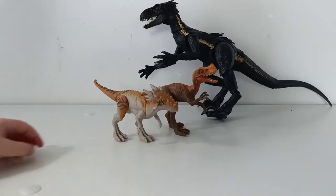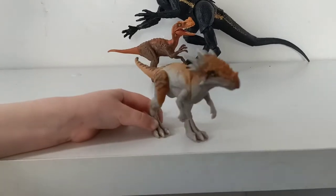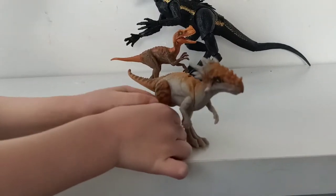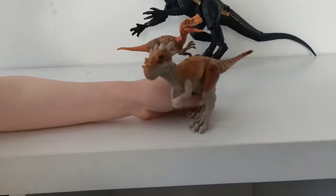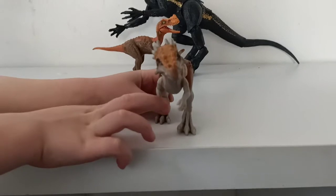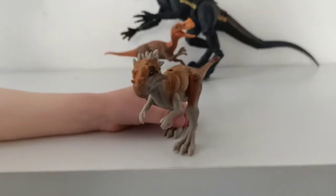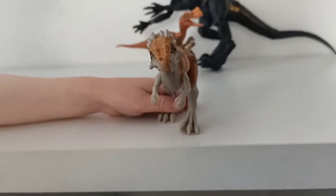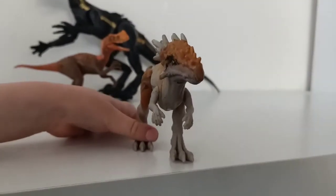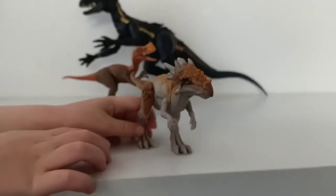Next I'm going to show you the Dracorex — he's actually one of my favorite dinosaurs. The Dracorex was alive in the Cretaceous period and his fossils have been found in North America. He was about 1.2 meters tall and 8 to 9 meters long, so much bigger than the Protoceratops. He has cool bony features on his head, similar to a Pachycephalosaurus and a Stygimoloch. Paleontologists are actually debating whether the Dracorex is his own species, a species of Stygimoloch, or whether both are actually just juvenile Pachycephalosaurus.